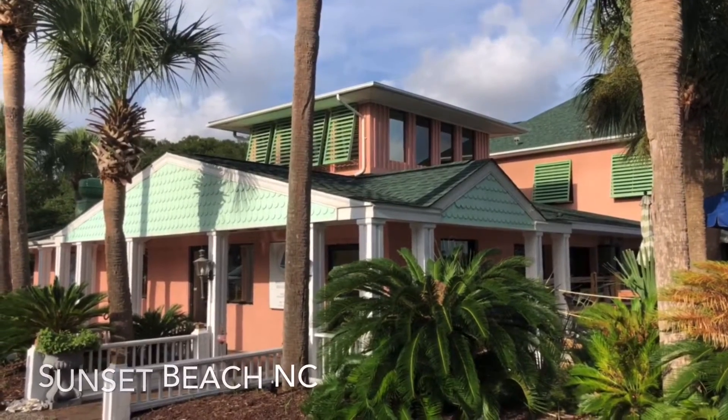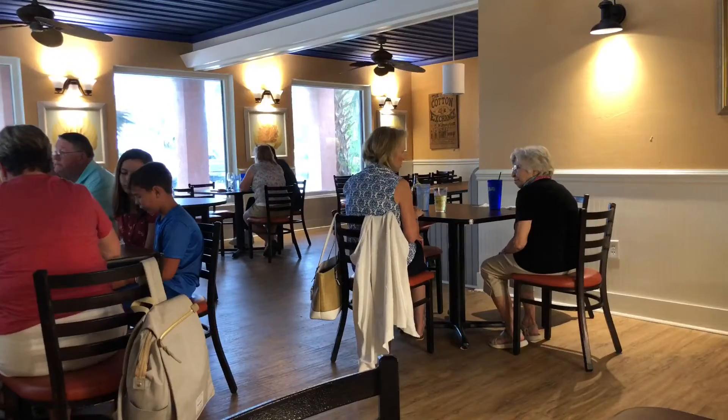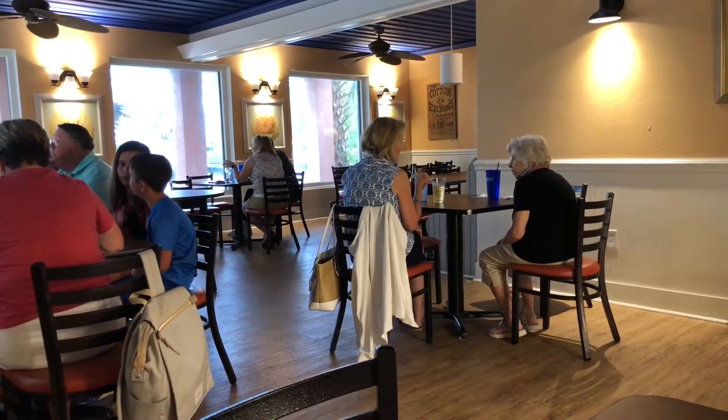Hi everybody, John Daly here for News. We are in Sunset Beach, North Carolina. We stopped in at Boat Landing Restaurant near Sunset Park, and we caught up with owner and chef Ryan Duffy.